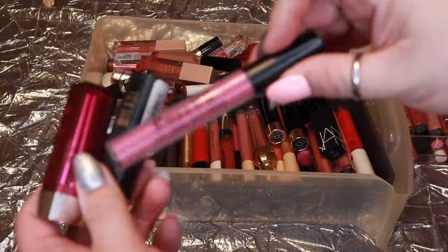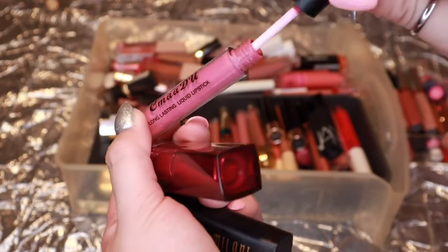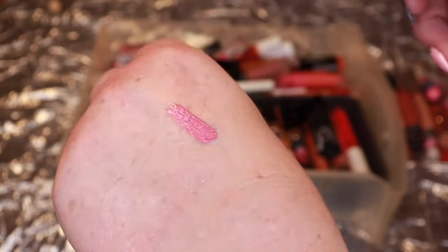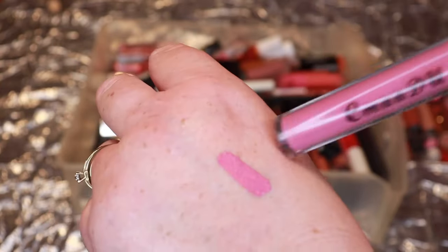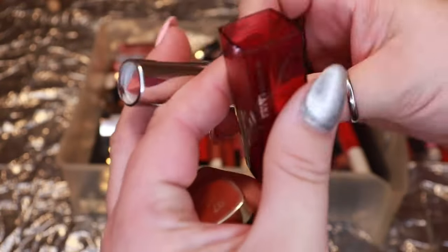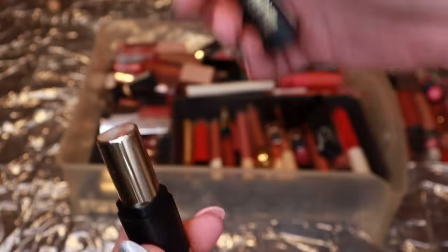Moving right along. Up next, a lipstick I kept from last year's declutter because I liked the pinky shade and didn't have many pinks. I still kind of feel that way, but I also feel like I don't wear pink like this — so I'm actually going to let it go this year. Flush Punch from Maybelline — brand new, picked up on someone's recommendation, but I just don't wear it so I'm letting it go.